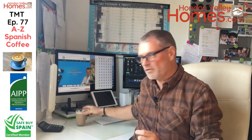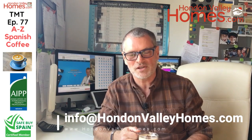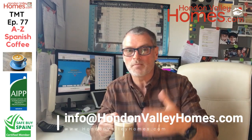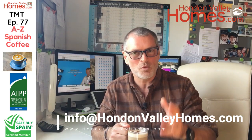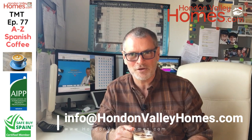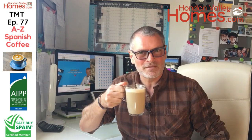Well, that's it for this week's episode all about coffee. My details should be on the screen, so if you've got any questions about coffee, the area, the Hondon Valley, or the buying and selling of properties, we're here to help. Please drop me a line, and I look forward to seeing you for the next episode. Until then, enjoy your coffee!